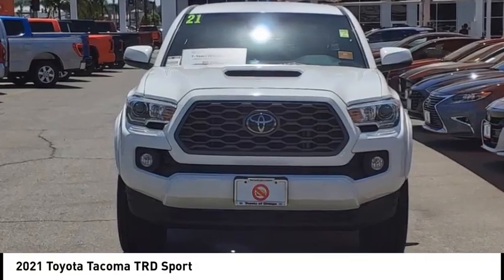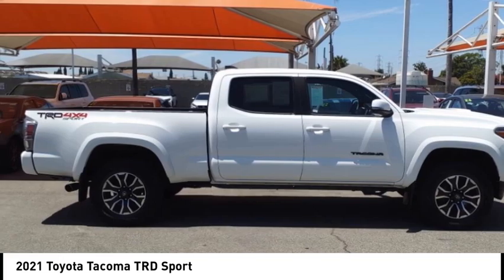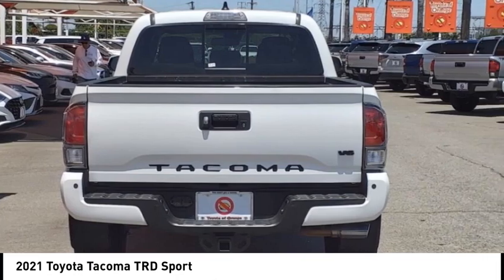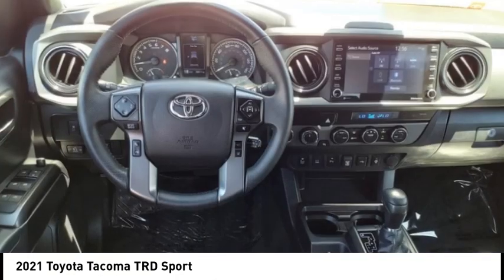Take a ride in the 2021 Tacoma. Toyota Tacoma boasts a roomy interior and excellent off-road capability and has been named the best-selling compact pickup by MotorIntelligence.com five years in a row.